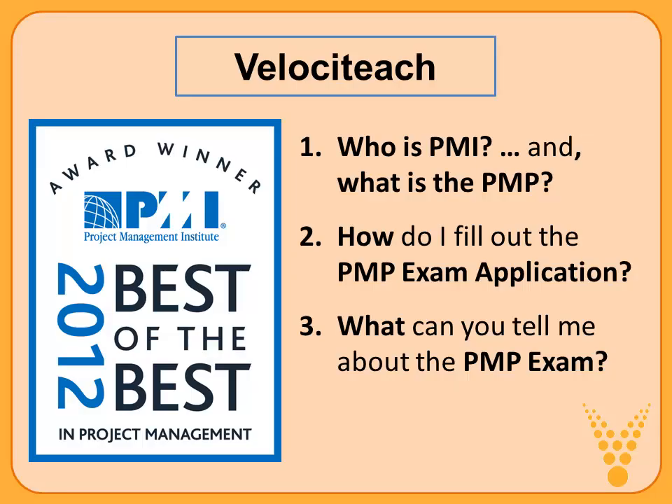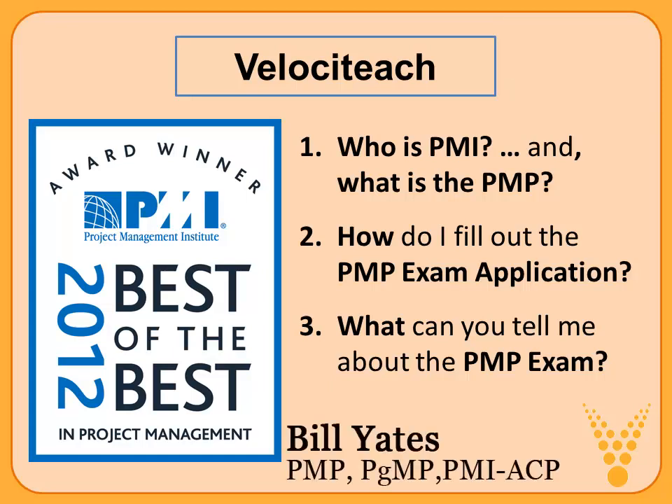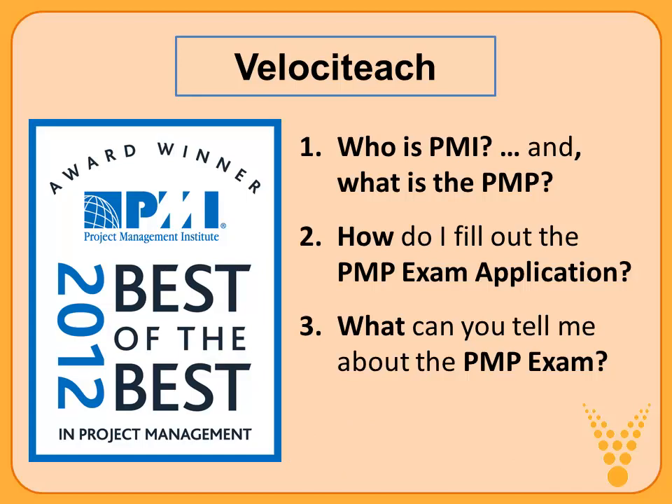I work for Velociteach. We are a registered education provider with PMI, the Project Management Institute, and we are an award-winning REP. I have the PMP credential, the PGMP, and the PMI-ACP credential as well. So I've been through this a time or two. The three areas we're going to talk about: first, who is PMI and what is the PMP? Second, how do I fill out the PMP exam application? And third, what can you tell me about the PMP exam?